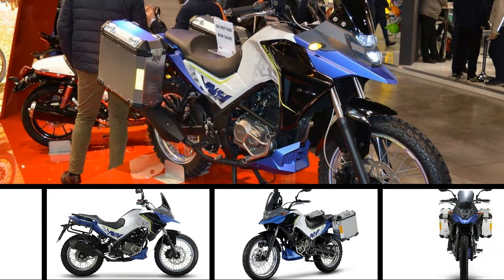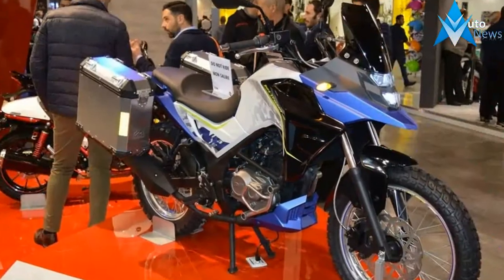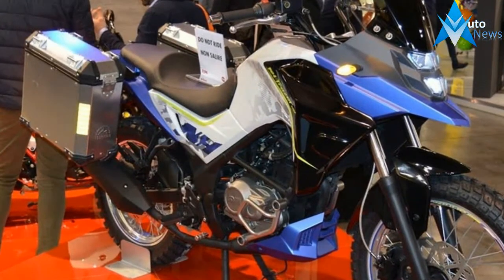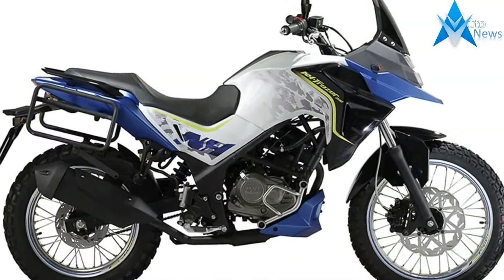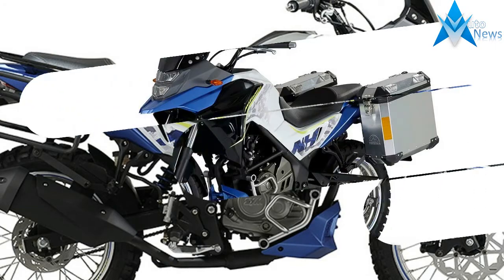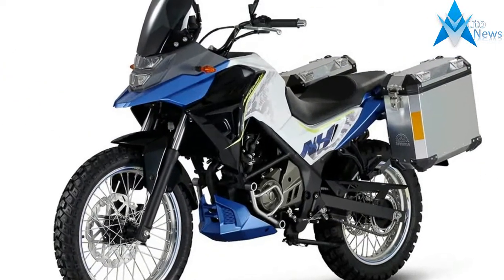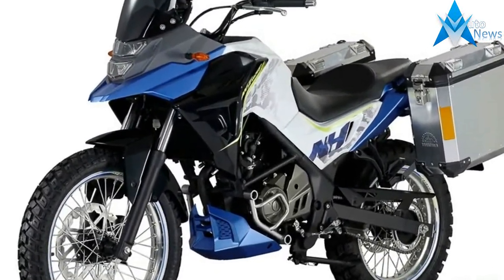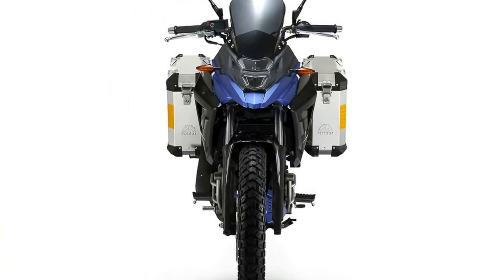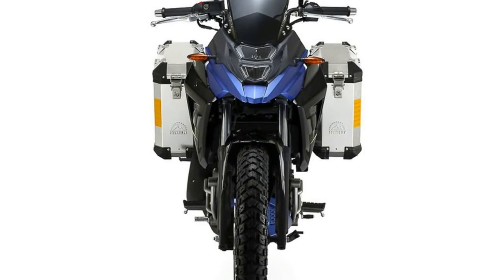Sim is looking into entering the world of small-capacity motorcycles with the introduction of the 2018 Sim Tracer 200. Equipped with an 183cc single-cylinder engine, the Tracer 200 is said to produce 18hp and 16Nm of torque. Other features include spoke wheels with off-road tires, long-travel suspension, selectable ABS, and many more.